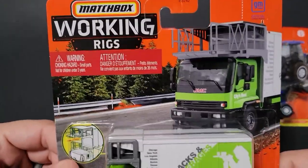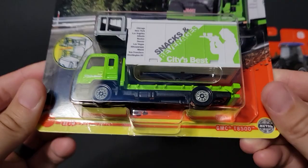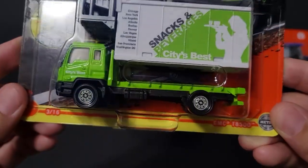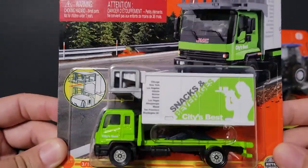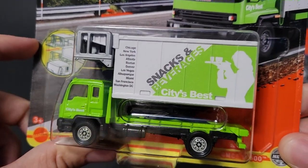I believe this is all three of them in this particular wave — just three. We've got a GMC T8500 and it looks like it's going to be for loading planes, snacks and beverages.